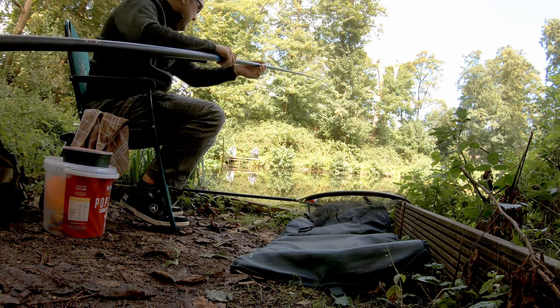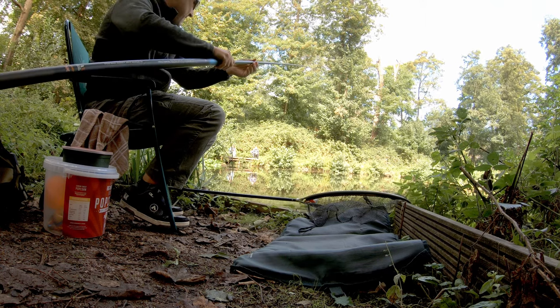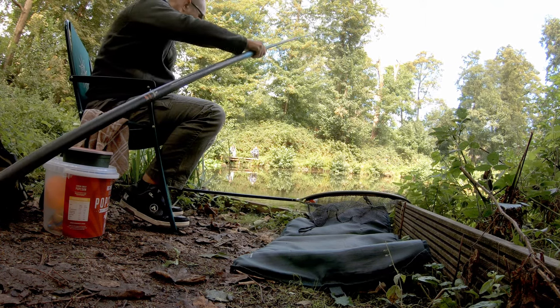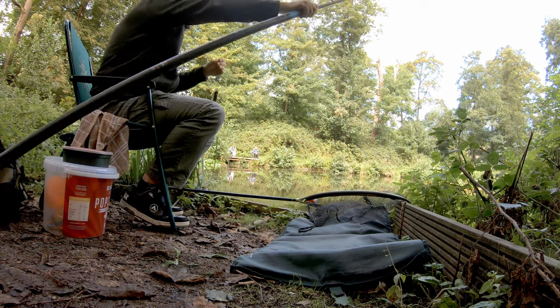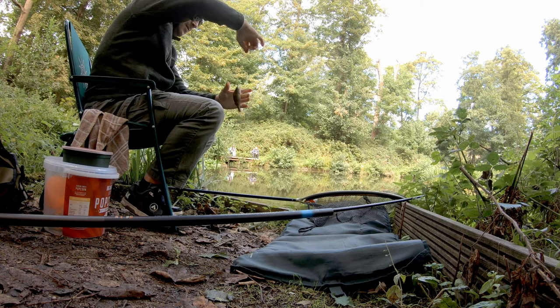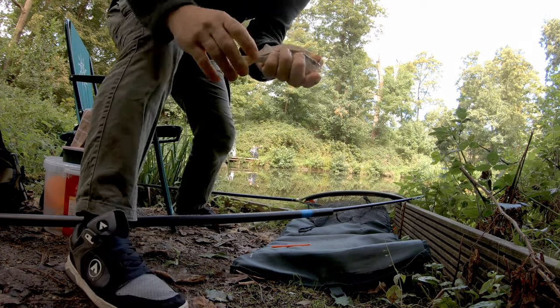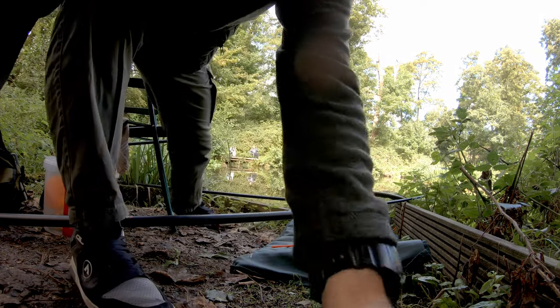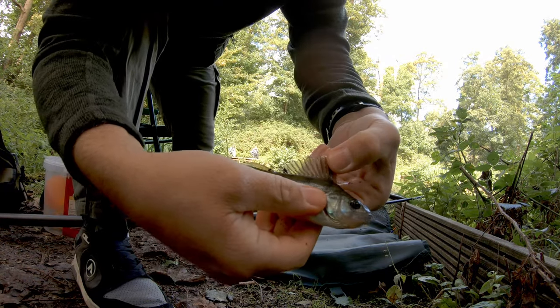Perch! Yeah, we do like perch. It's quite a chunky perch. Not bad. Not bad - likes the lily pads too. Not bad little fish.